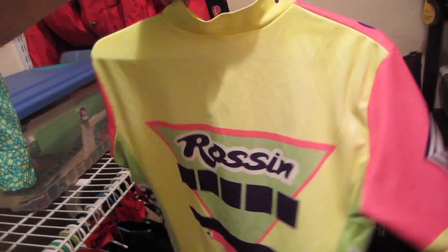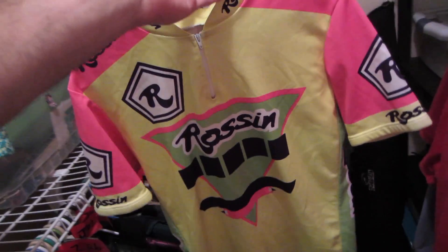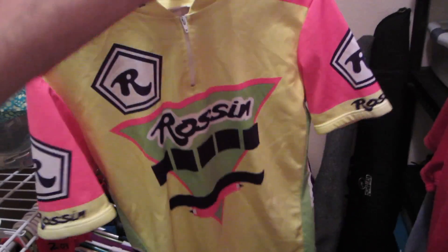We also sold a Rossin jersey on Etsy for $65 going to Australia, but the buyer messaged me to send it to Miami instead. Then Etsy sent me a message saying to cancel the order because it's a fraudulent charge. So unfortunately it sold and then unsold on Etsy.